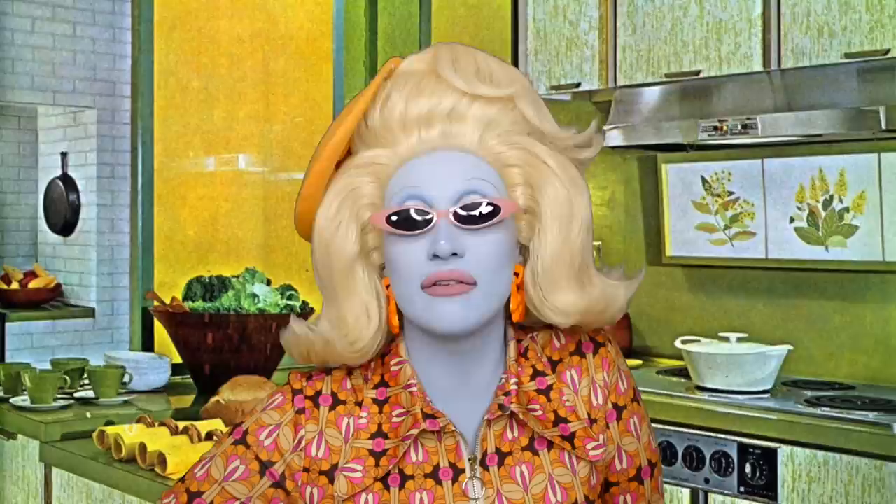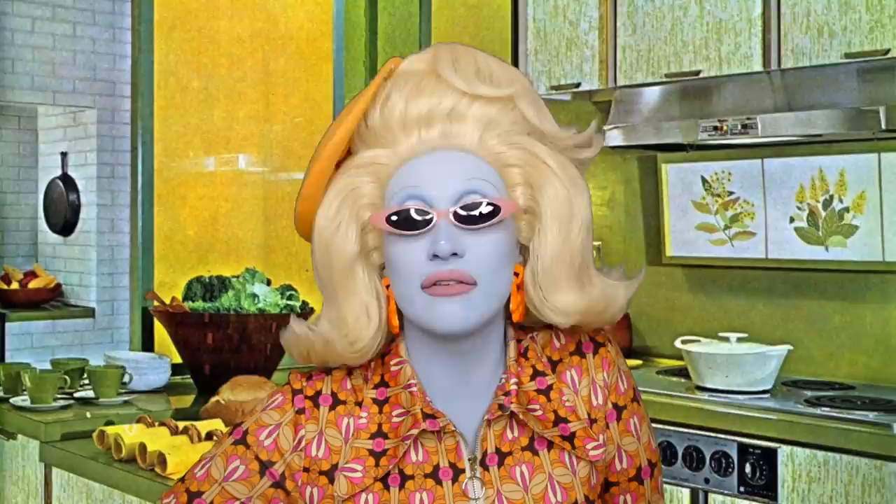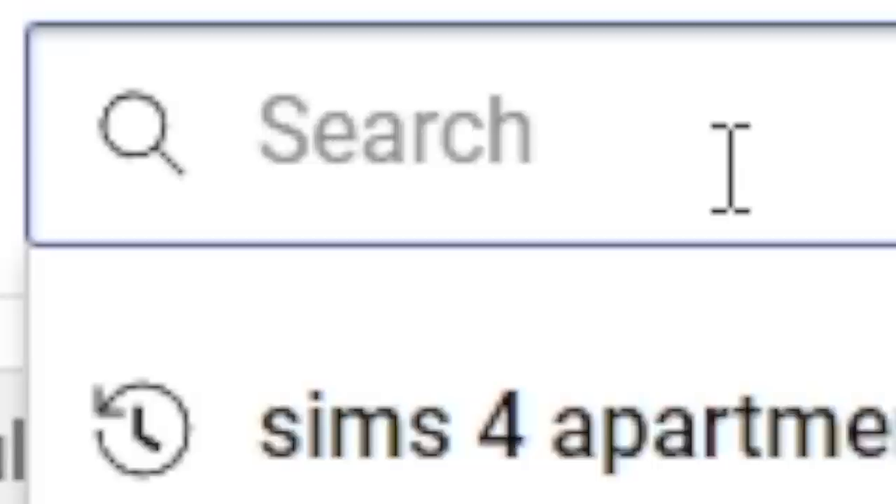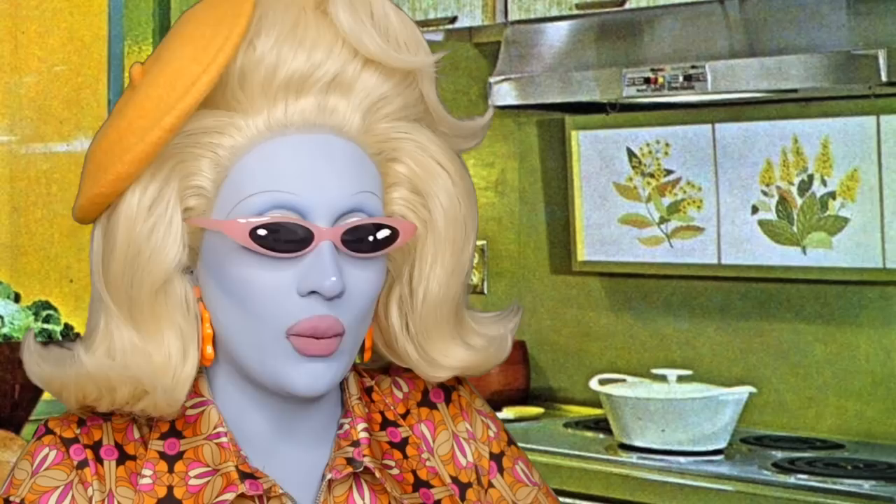Today we're going to be going on YouTube — youtube.com — searching our own name, because we're so narcissistic. What should I search? Makeup tutorial — there we go. Out of drag? Excuse me ladies, you've seen me out of drag, you don't need to Google it.